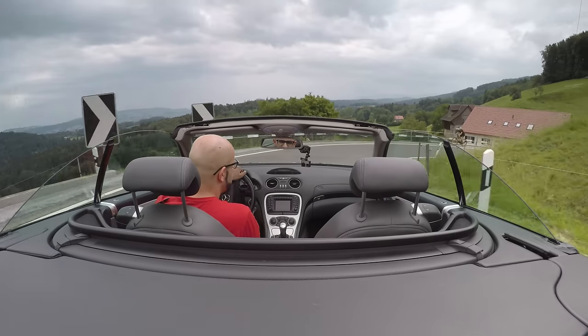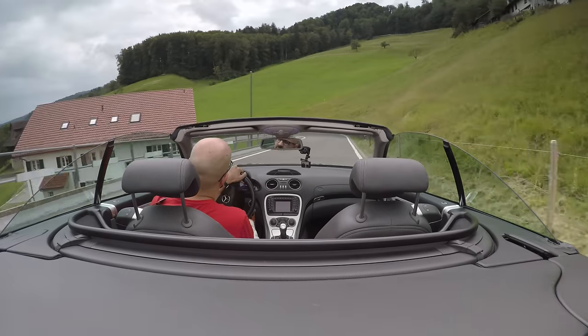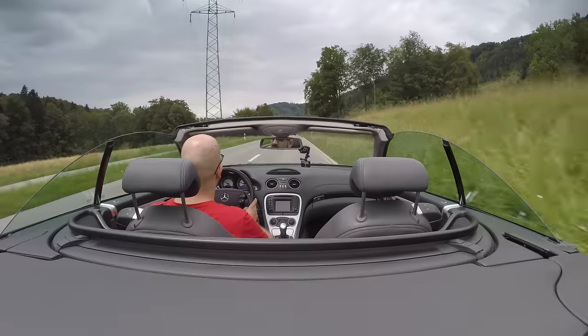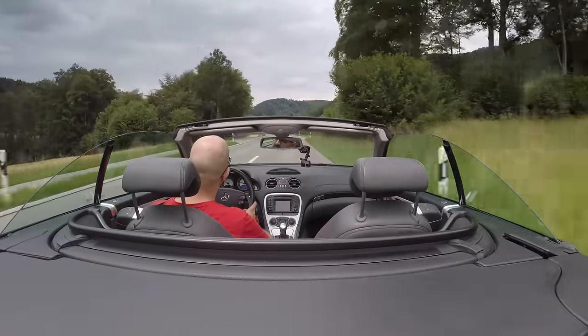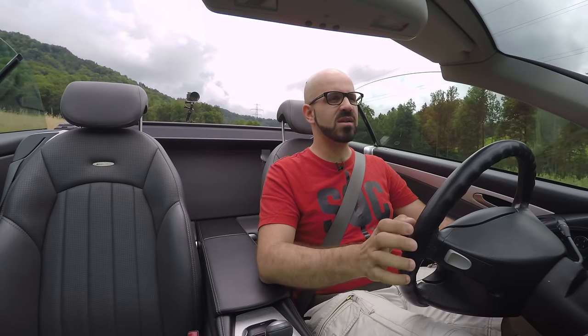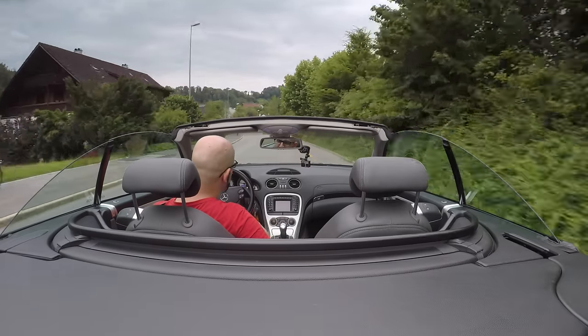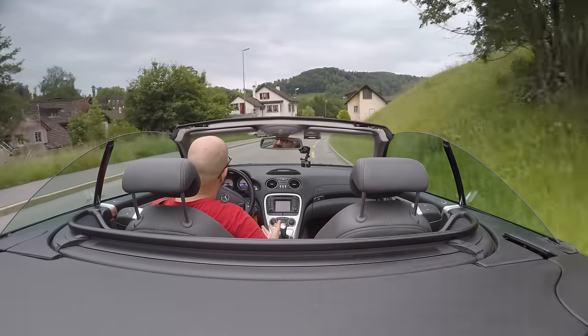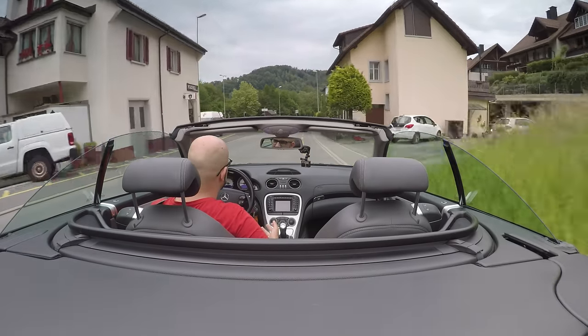The brakes, while being electronic, still deliver a really good pedal feel and are very nicely modulable — really good brakes. This being an older Mercedes, everything is operated by vacuum: the central locking system works by vacuum, the trunk lock works by vacuum, the glove box locks work by vacuum. So if you have a vacuum leak somewhere, your doors won't close anymore, whereas basically every other manufacturer used electric motors. It can work well, but when it goes wrong it's a bit of a pig to sort out.